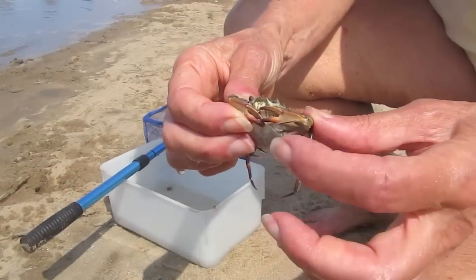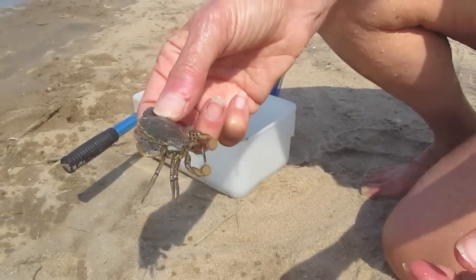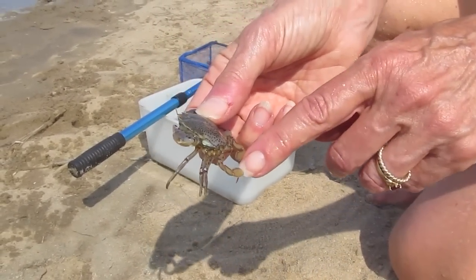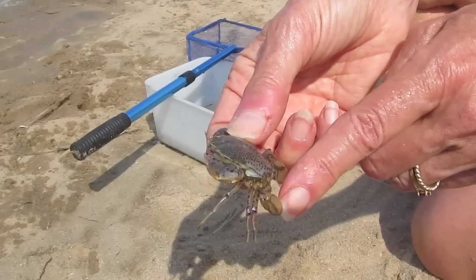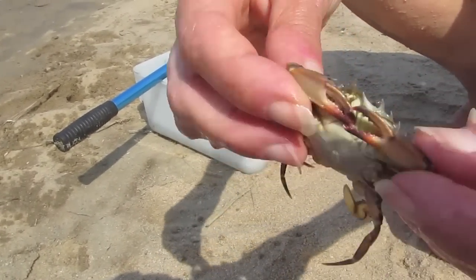One of the crabs we got is this. This is a small lady crab or calico crab, and you can tell by this flat last leg — this is a swimming paddle — that this is a type of crab called the swimming crab.